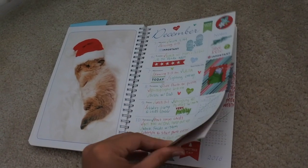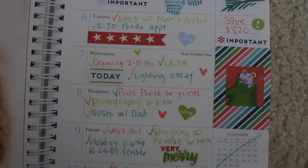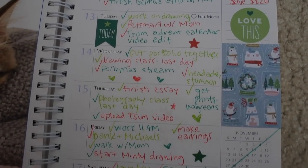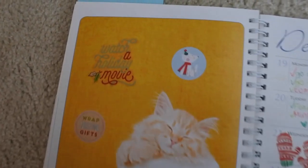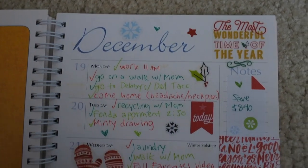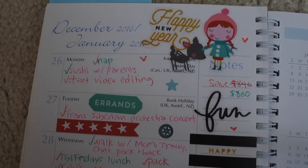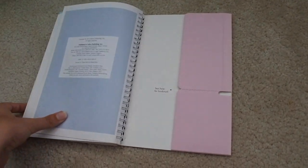Now December, starting off with the Christmas stickers. And that's it for this planner.